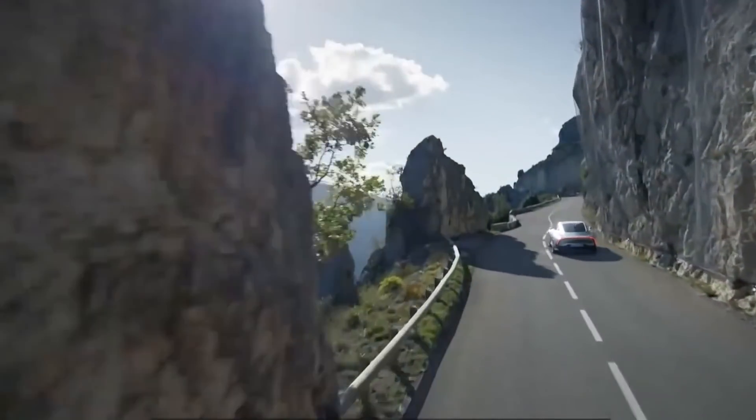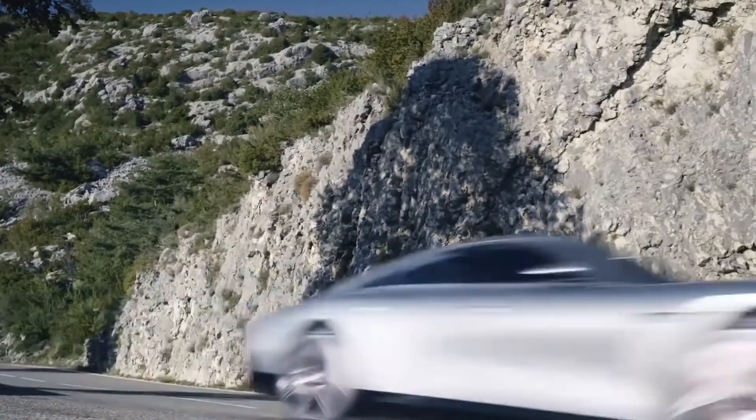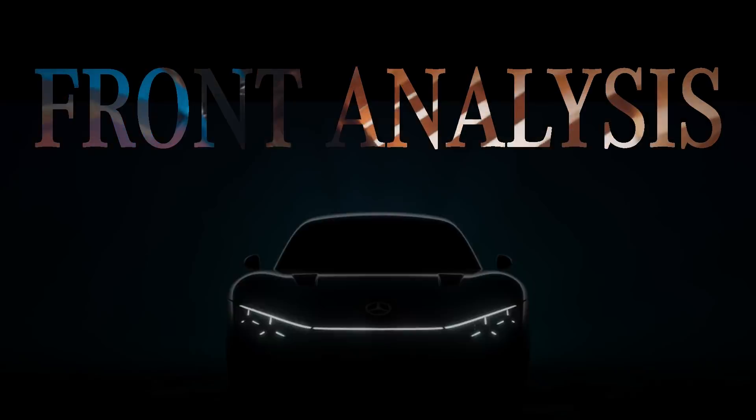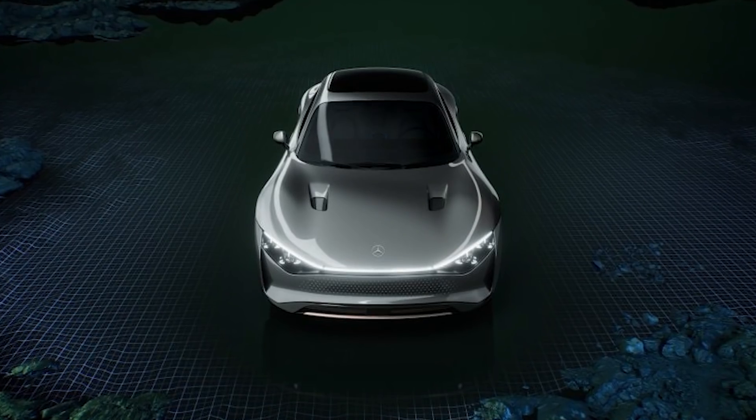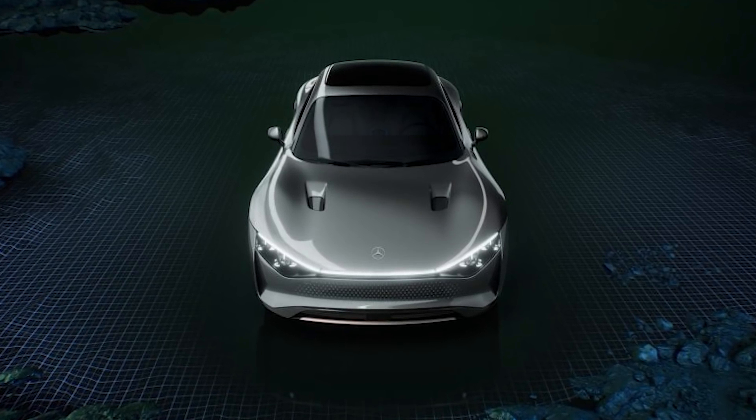Those are my first emotional feelings and first impressions of this car. Let's get into the front, side and rear so I can analyze what makes it so exciting. Starting with the all-important front view, I want to look at it from the straight-on approach so I can analyze the frontal surface area — what we call the cross-sectional area of the car.